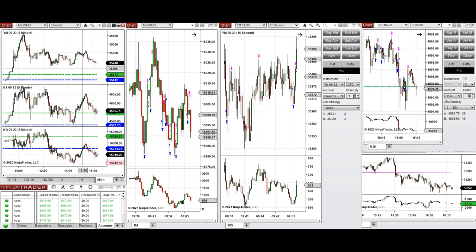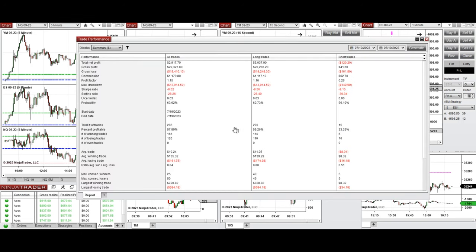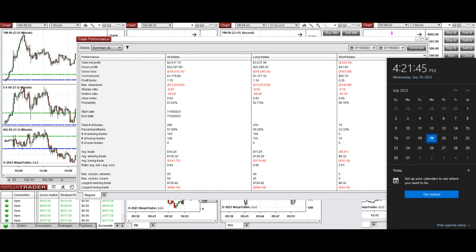For S&P 500, I waited until near the end of the session and, after rejection at a key level with the last 15-minute candles, took some long positions. All these signals were copied by copy trader to multiple Apex Trader Funding accounts. Overall the result was positive with a profit factor of about 1.15, a 60% win rate from the long side, an average win-to-loss ratio of 0.8, a largest winning trade of $720, and a largest losing trade of $584.